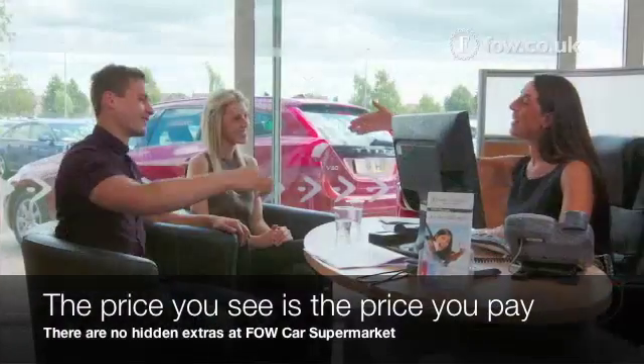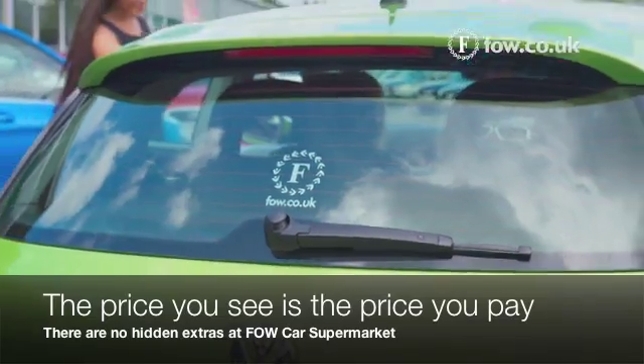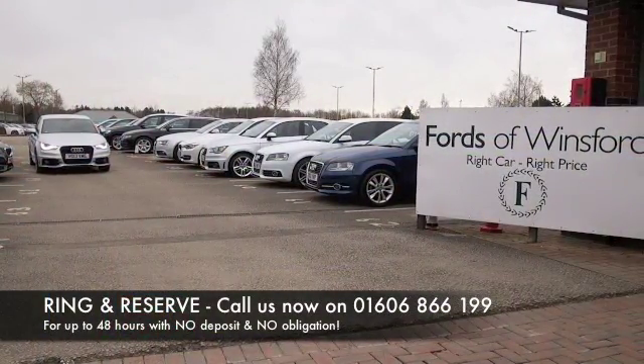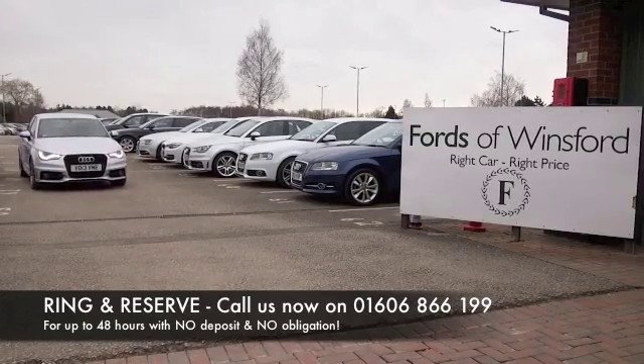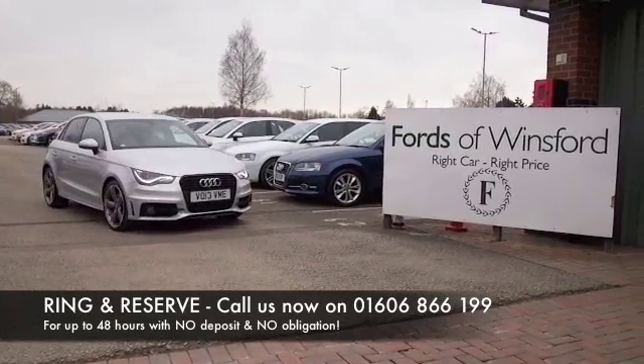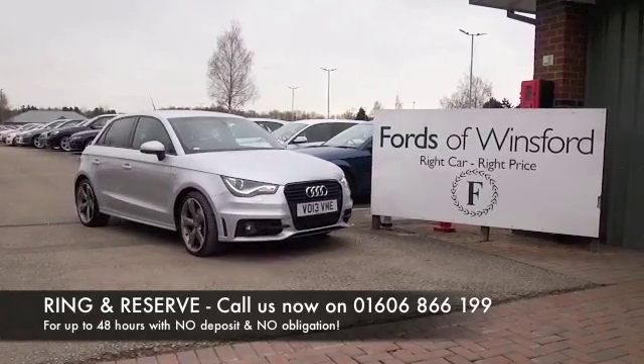If you'd like to find out a little bit more, why not give Jackie and the team a call in our call center and hold the car for up to 48 hours with no deposit and no obligation. Bring your license with you, have a test drive, and discover this great car for yourself at Fords of Winsford.